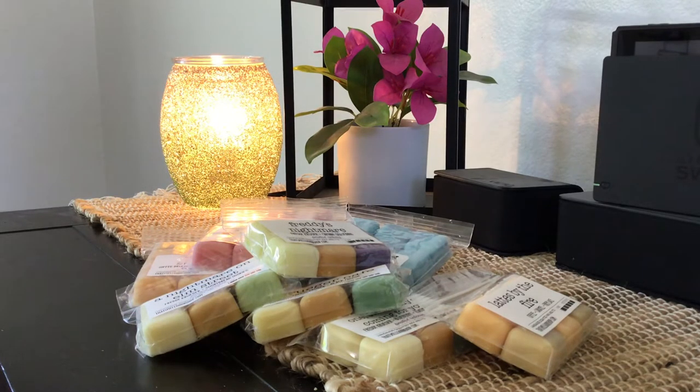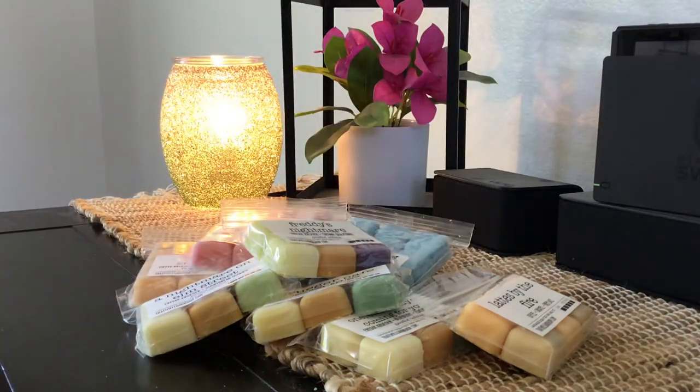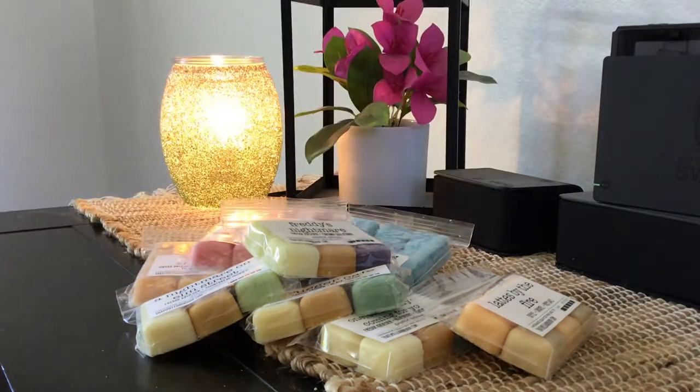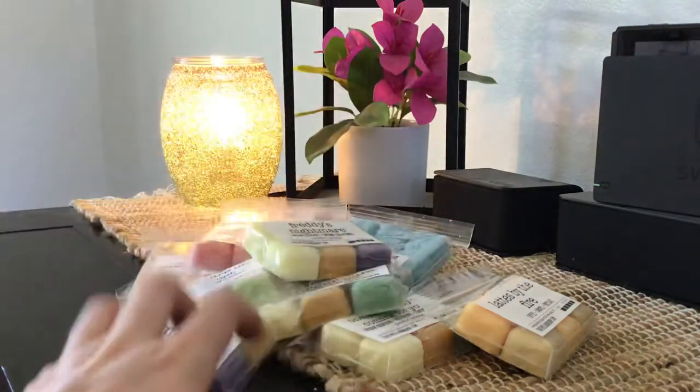Next I have Blackberry Thumbprint — Baked Cookies and Blackberry Jam. I'm finding that I love anything with blackberry in it, whether it's fresh blackberry or blackberry jam. This is very blackberry-heavy. With something like this you're not really going to pull out that baked cookie note on cold — it'll come out more on warm. That one's delicious; I love that.